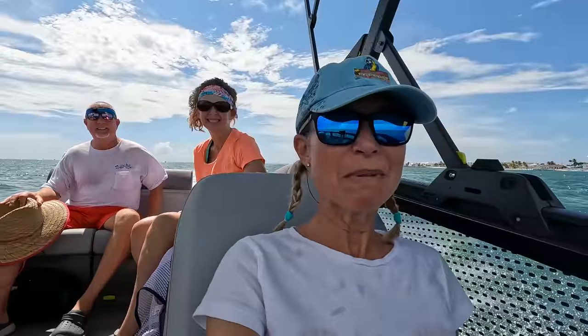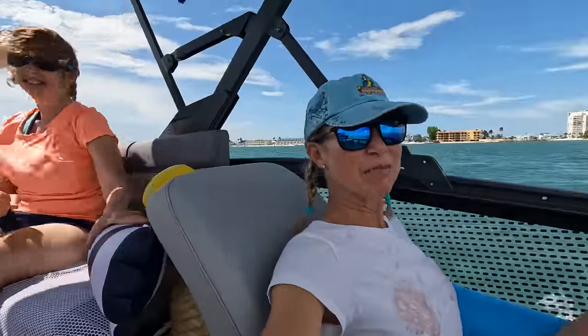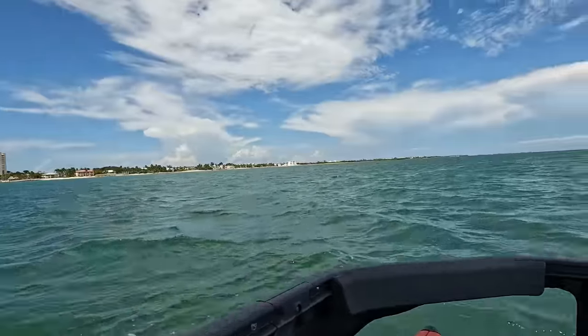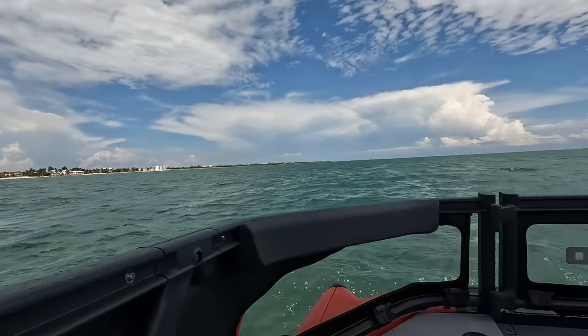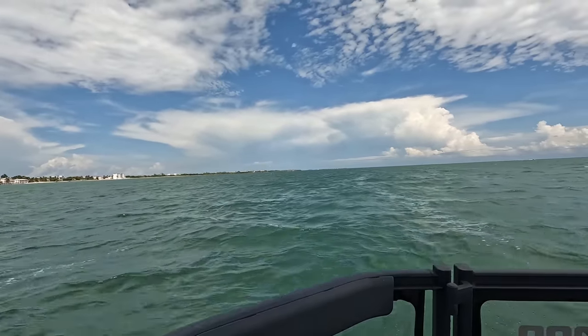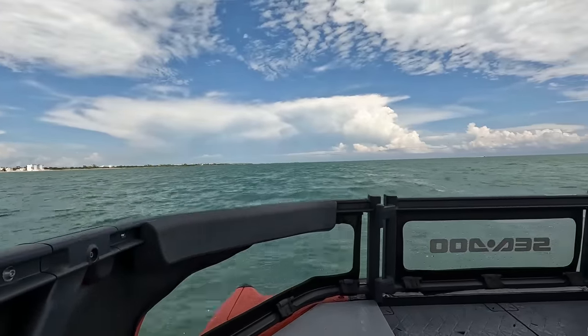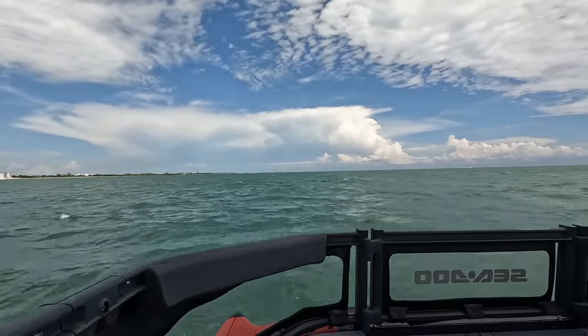So I'm riding in the front of the boat trying to distribute some weight, but it's actually not bad up here. I've got a little cushion pad in the back for my seat. And it's a little bumpy today — a little rough. It's not the smoothest ride I've ever been on, but it's a lot of fun.